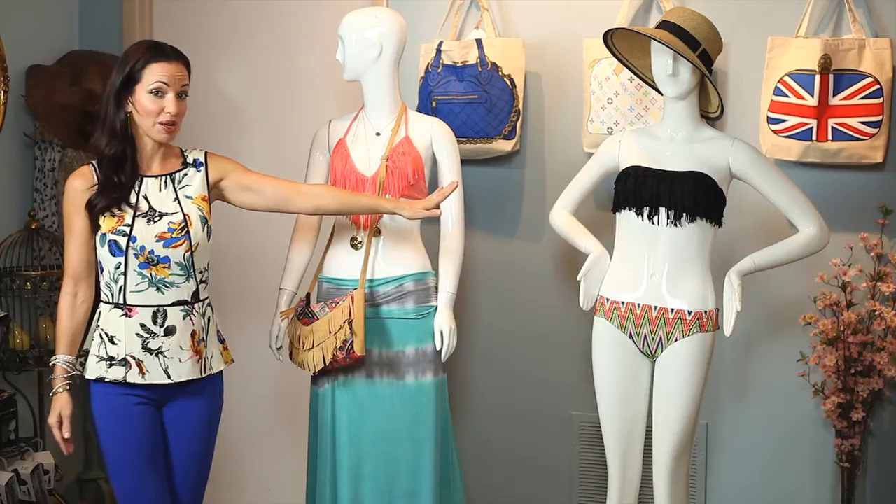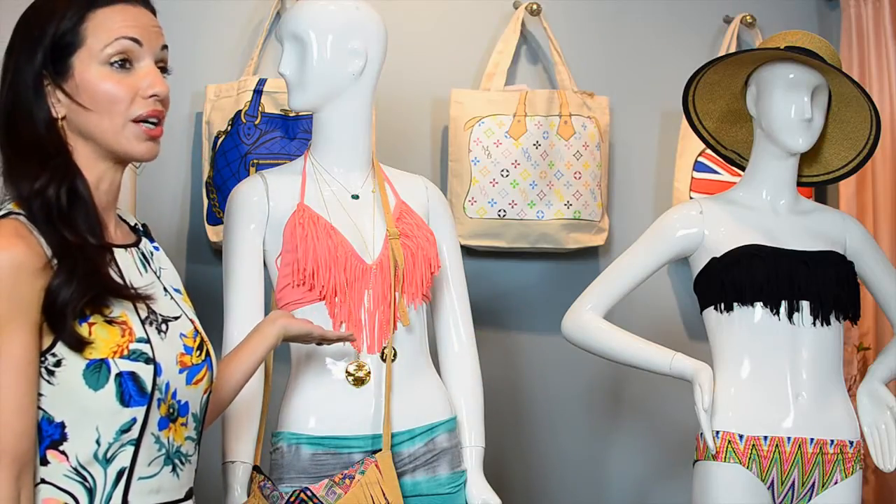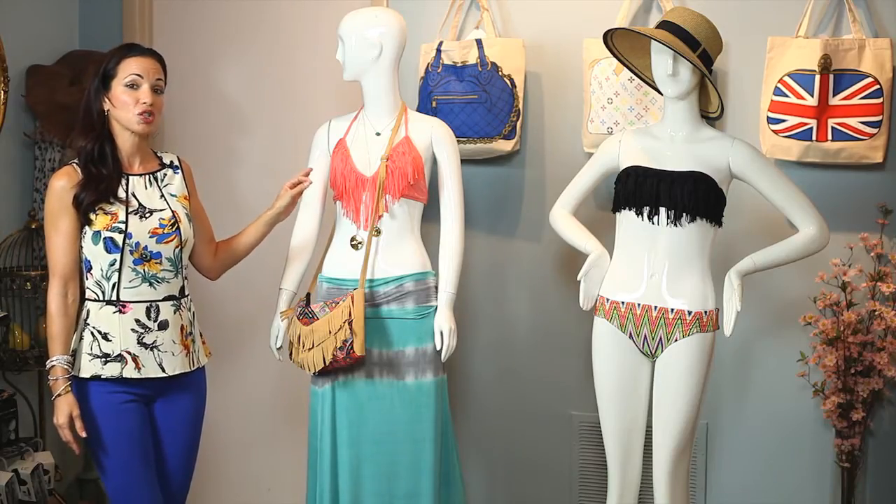We have a bandeau top from L-Space, which is fringe, along with a halter style from L-Space, also fringe. The halter top will give you a little bit of extra support.